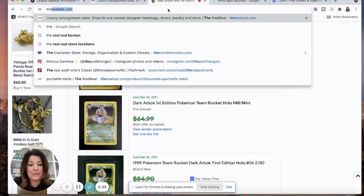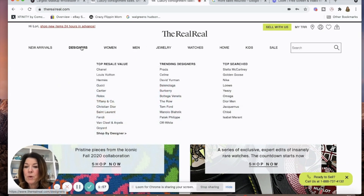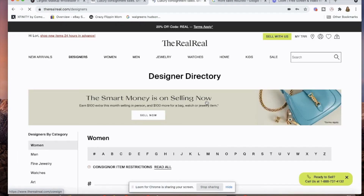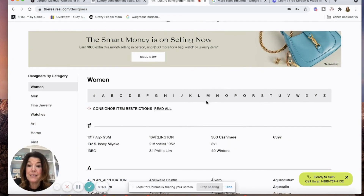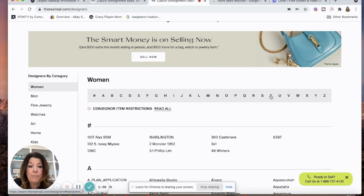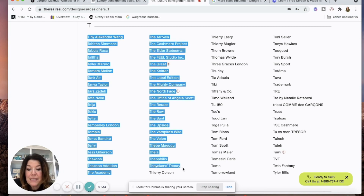My son Rocco is selling his Pokemon cards — he opened up his own eBay account, I'm so proud of him. I'm going to go to the designer list on their website. Let's look at the T's and see if they accept Theory — they do not accept Theory. I've sent Thayskins Theory into them and that did okay. Now let's look at Ted Baker — I'm not seeing it in the T's, let me check under B.